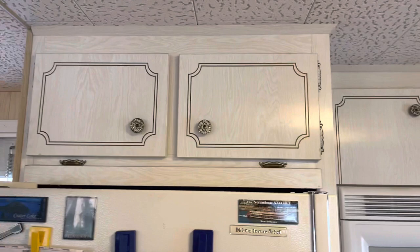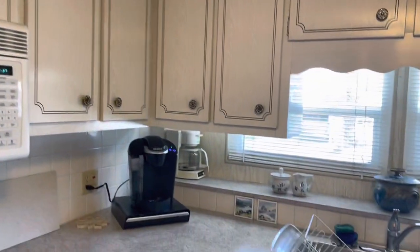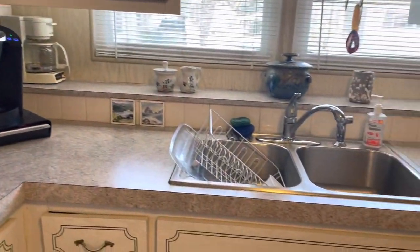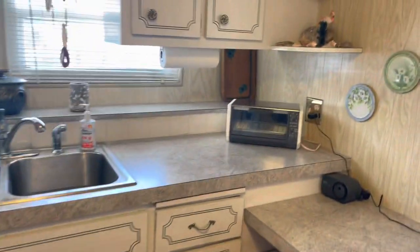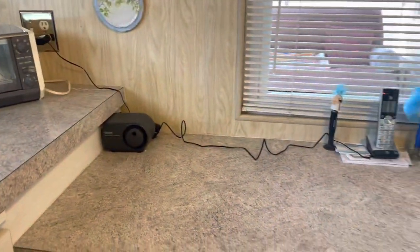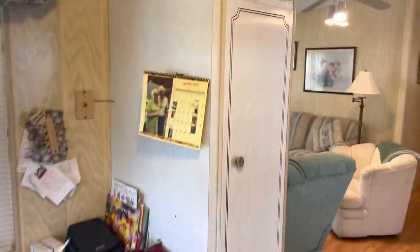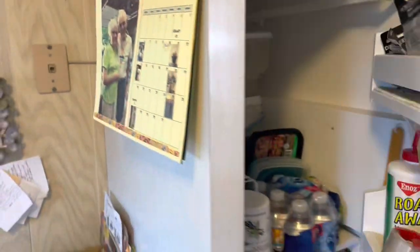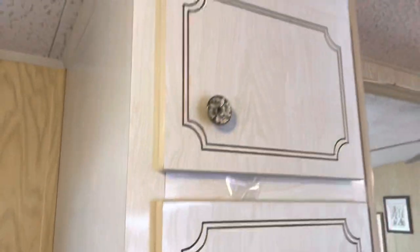Plenty of storage. It has a little pantry — kind of a pantry utility closet. More storage up there.